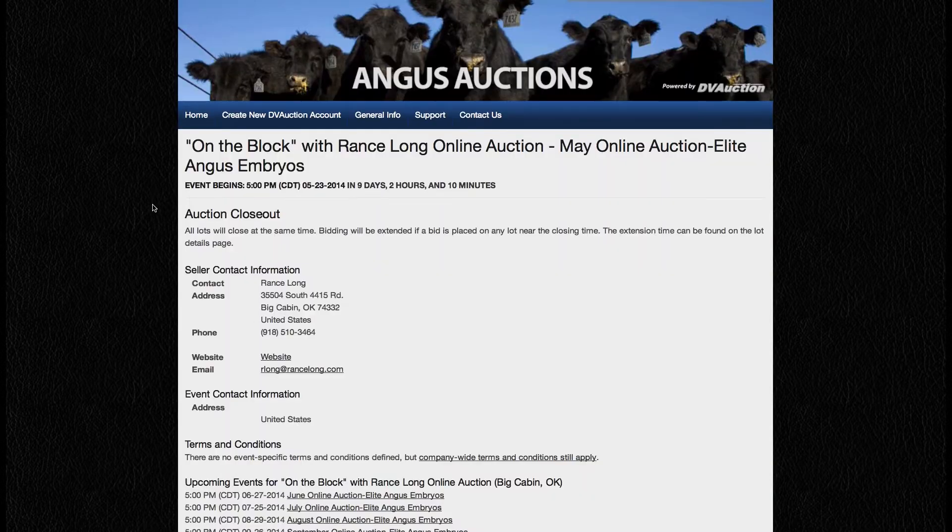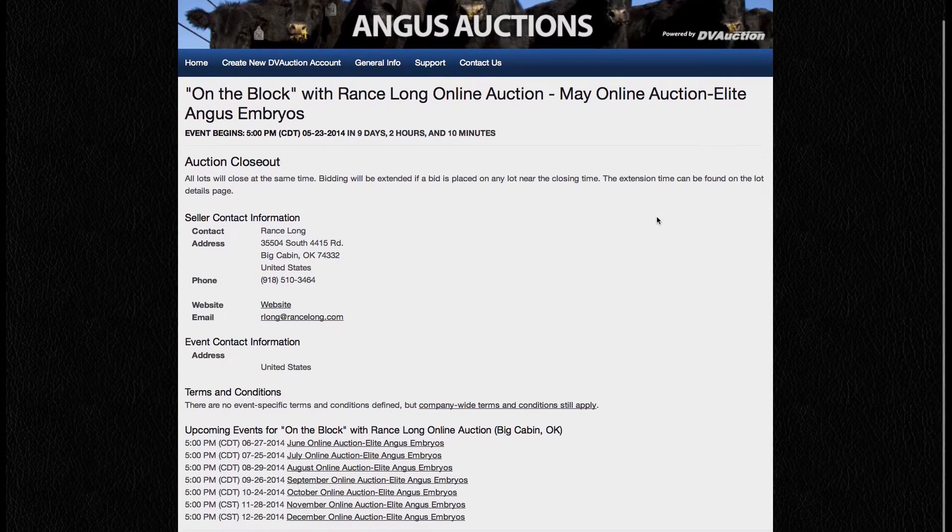Some of the leading breeders from across the United States have consigned lots, and sires represented include popular Deer Valley All-In, GAR Profit, and AAR-10X.